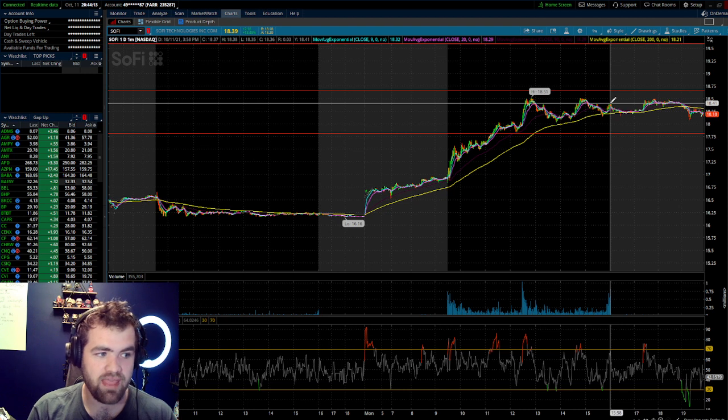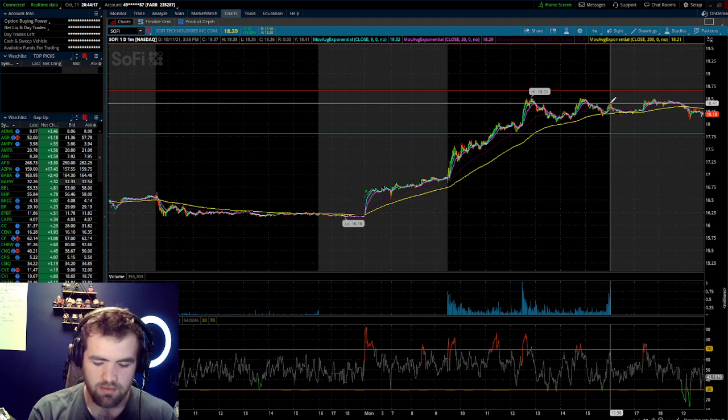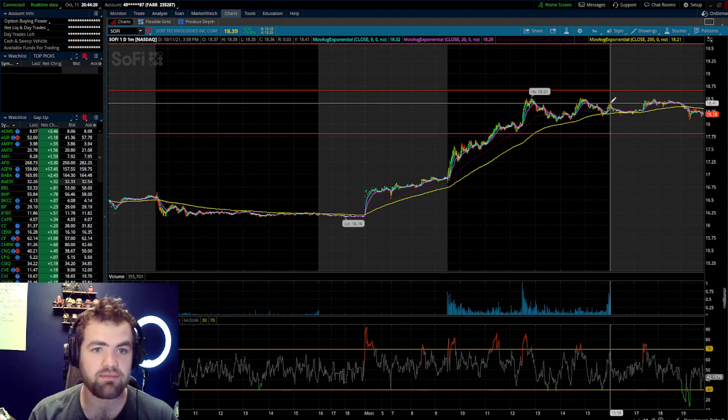Not to mention, a lot of these analysts think that student loan refinancing — because SoFi offers extremely low student loan refinancing rates — is going to be one of the biggest cash flows for this business. Making those payments affordable is really SoFi's main objective, and that's where analysts think their bread and butter will come from.